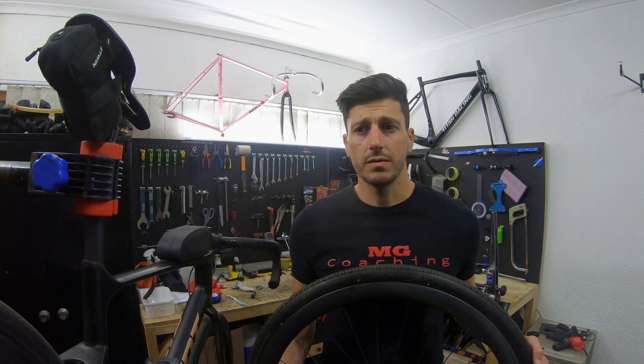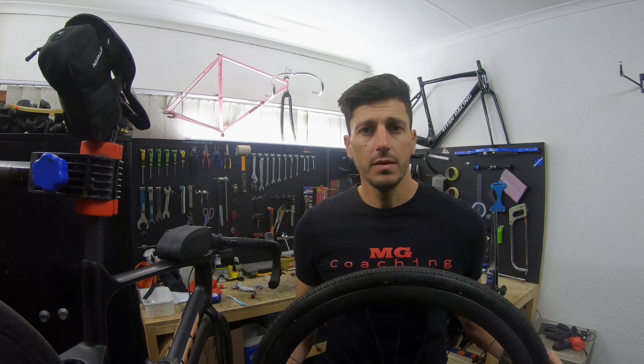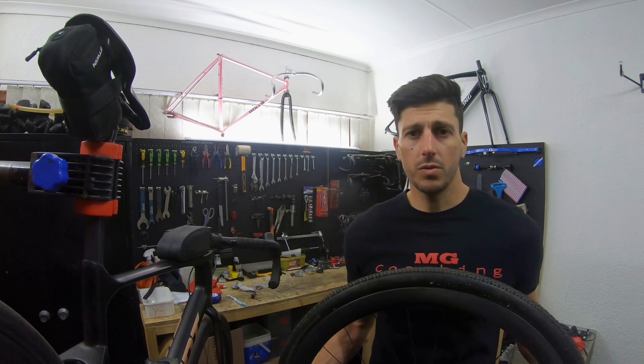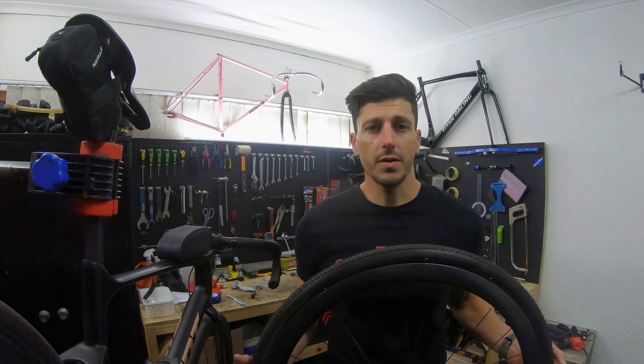I had to use extra rim tape and Stan's Race Sealant, and that did the job. They're holding pressure for over two weeks and keeping quite taut with a real feel to them. Another drawback is that because they're not tubeless, they're leaking on the sidewalls — I can show you how that looks — and it's not a big problem,